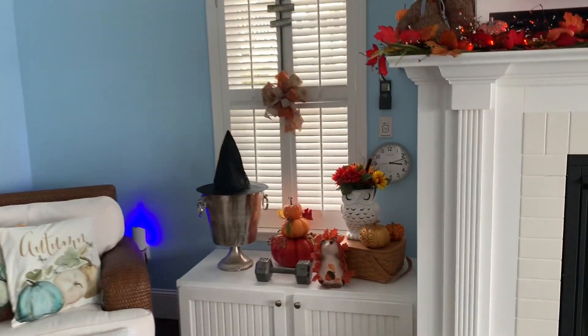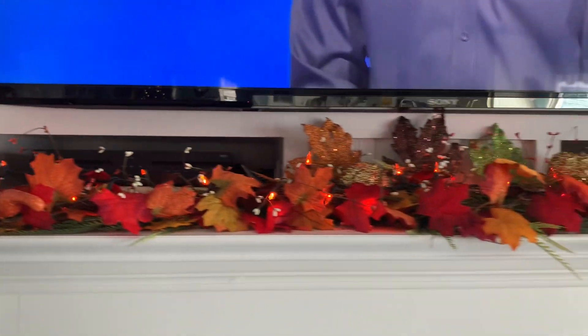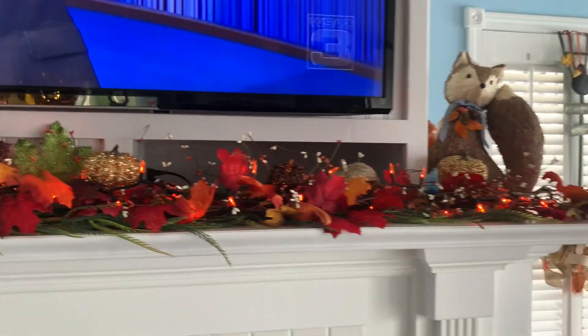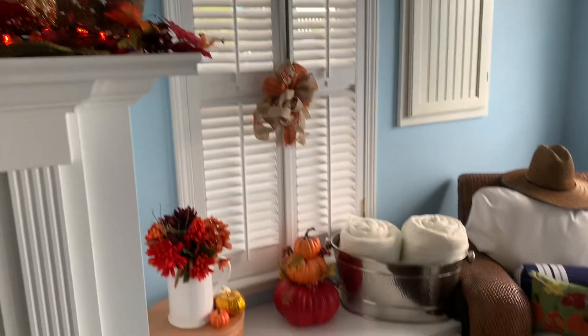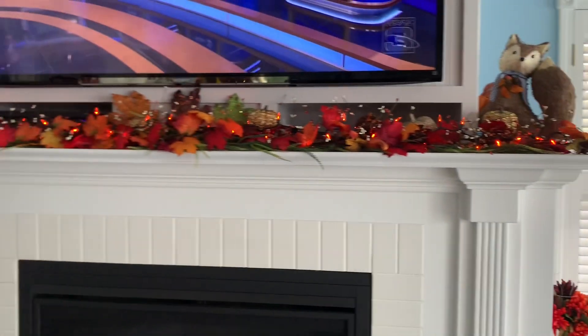Just added some garland. And then over here is her big fireplace — I just added garland from Hobby Lobby. Just a few things here and there. Turned out really cute, I think.